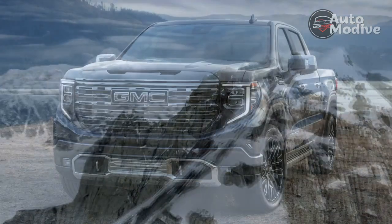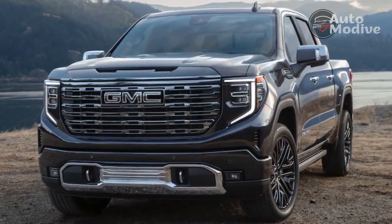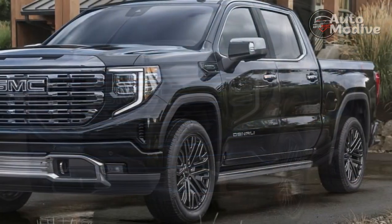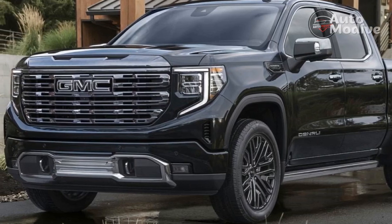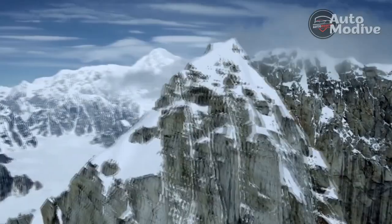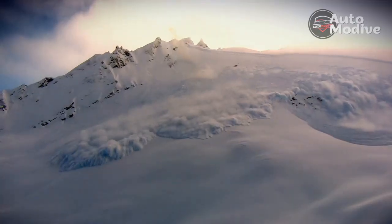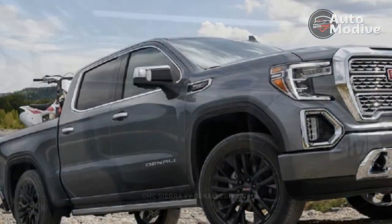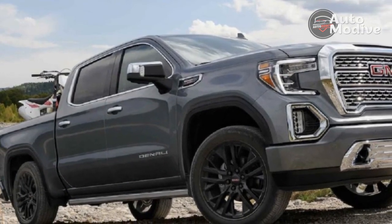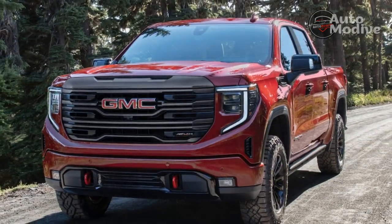Finally worthy of the Denali badge. That massive 12-volt oversight notwithstanding, the 2022 GMC Sierra 1500 Denali Ultimate rights the interior wrongs of the latest GMC full-sizer. It also brings forth a new level of luxury for the brand with nice leather, great towing technology, and Super Cruise. Frankly, anybody that plans to do long-distance highway driving, especially while hauling, should consider the Sierra Denali with Super Cruise and the butter-smooth turbo diesel as their top pick — for now. As long as you don't need a 12-volt outlet.